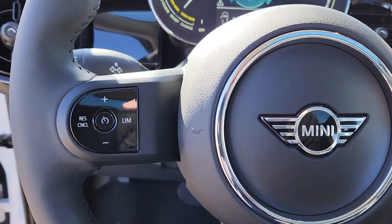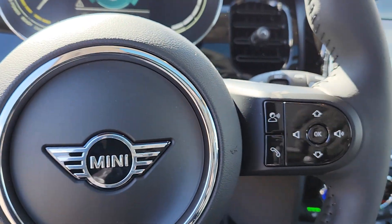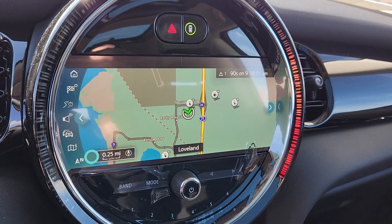You deserve the fun that comes standard with this Mini Cooper hardtop. Our team will give you an outstanding test drive experience. Stop in today.